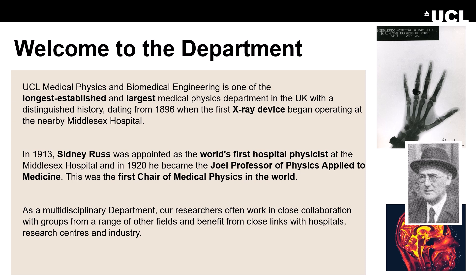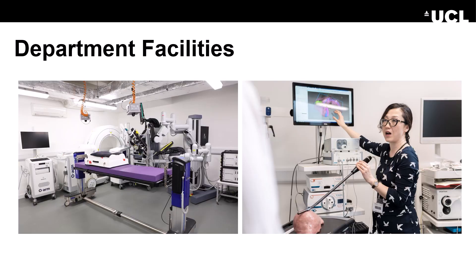And in 1913, Sidney Russ became the first professor of medical physics in the world. For this course, we have access to wonderful facilities including a mock operating room with a da Vinci surgical robot, a CT scanner, two operating tables and a variety of ultrasound machines and image guidance systems.